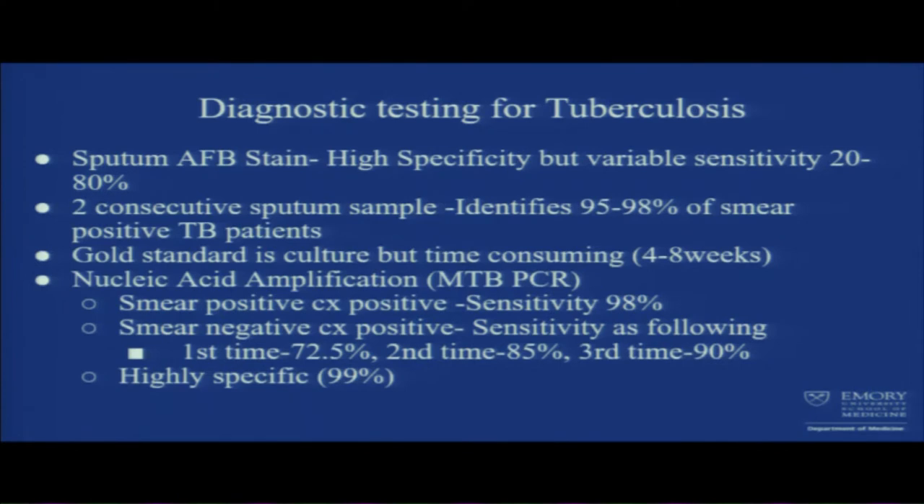For tuberculosis diagnostic testing, I was really hoping AFB or MTB-PCR would be positive, but they were negative. The sensitivity of sputum AFB stain is variable — 20 to 80 percent — though it has high specificity. Taking two consecutive sputum samples identifies 95 to 98 percent of smear-positive TB patients. The gold standard for TB diagnosis is culture, but it takes four to eight weeks.